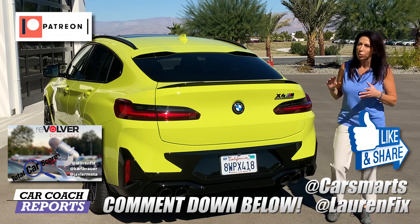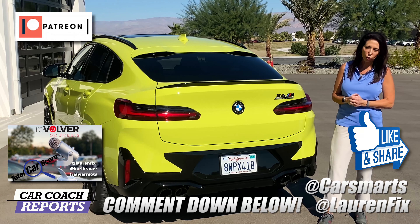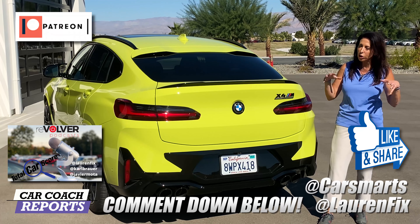There'll be more pictures on our social media — all channels at Lauren Fix. Check out our website, Car Coach Reports, available in English and Spanish. Check out our podcast, Total Car Score, available on all platforms — we talk to the people who design and engineer these vehicles. Don't forget to subscribe and click that little bell, ask your questions in the comments, and I'll get you answers. Thank you so much for watching, and we'll look forward to seeing you next time.